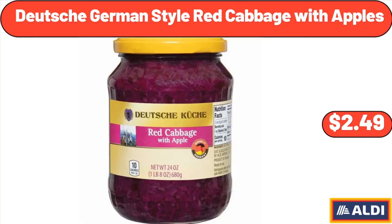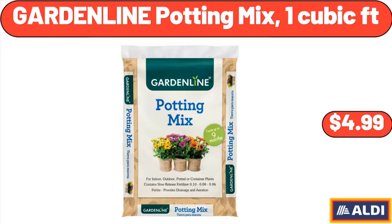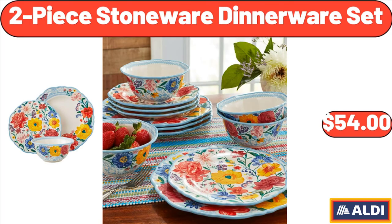Deutsche German Style Red Cabbage with Apples, $2.49. Garden Line Potting Mix, 1 Cubic FT, $4.99. 2 Piece Stoneware Dinnerware Set, $54.